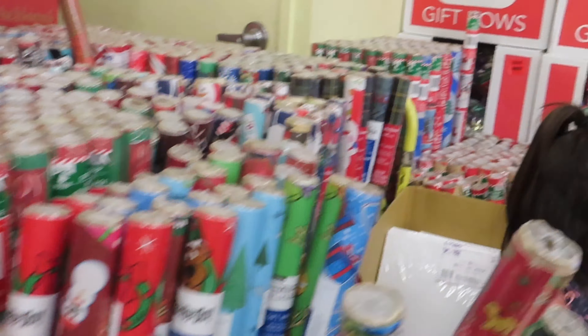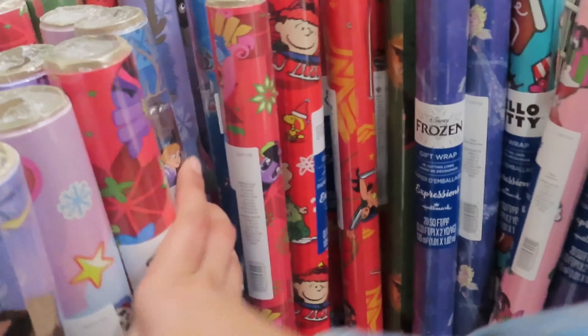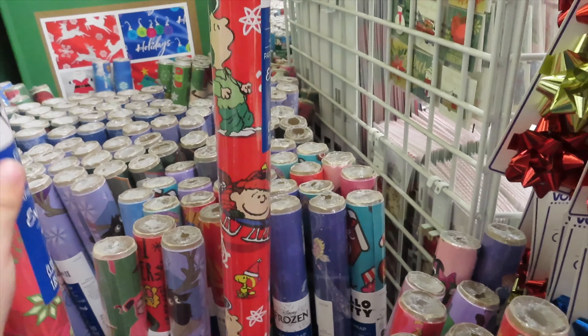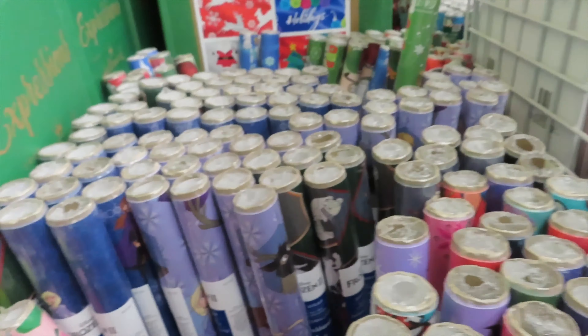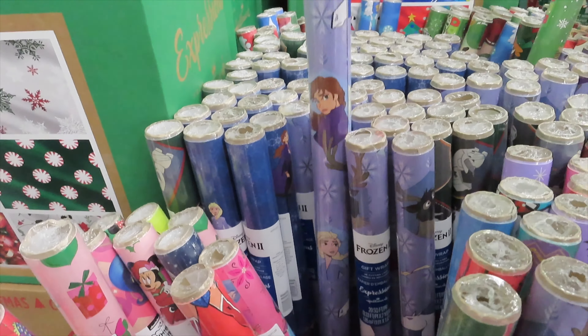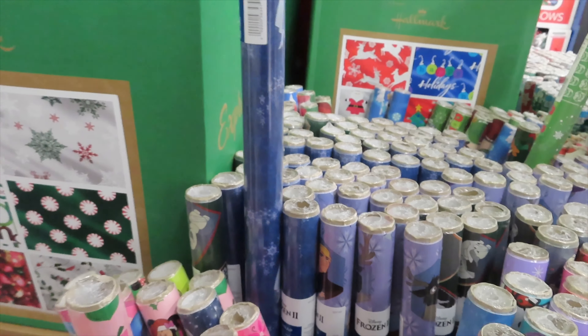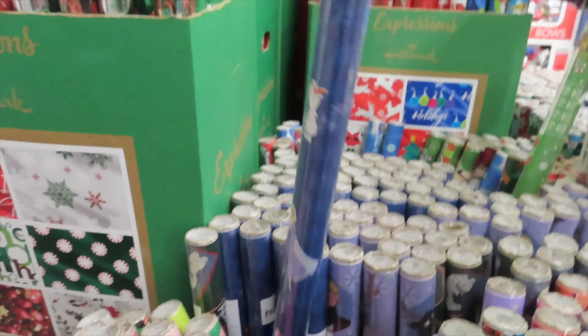And the boy wrapping papers — they had a good choice, but the girls had a little bit more of a bigger selection. They had a whole section of Frozen with different types of patterns. So cute, but those run out so quick, so if you're gonna get some make sure you get them. They should be out at any Dollar Tree.